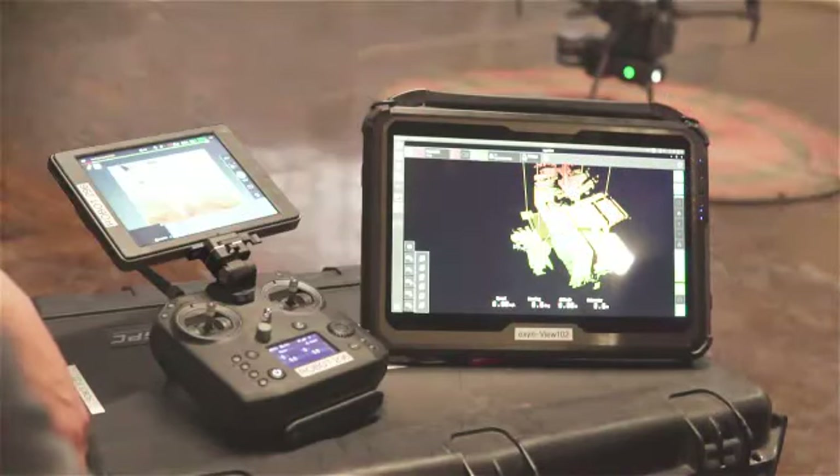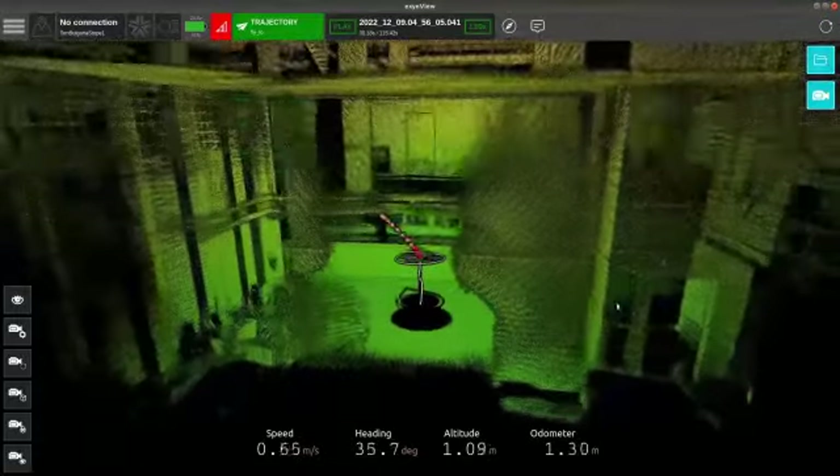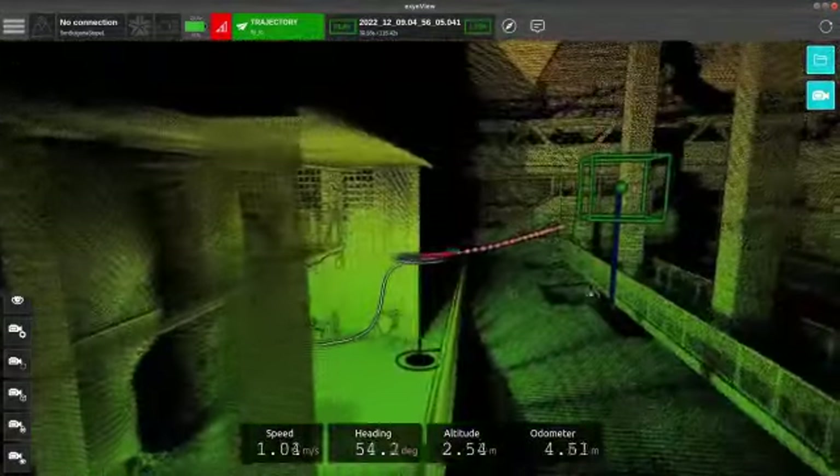From here I will just start my LiDAR again, press the nice play button, and we'll be off. Let's execute this mission. Let's get to flying.